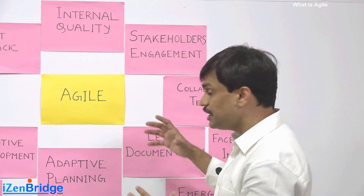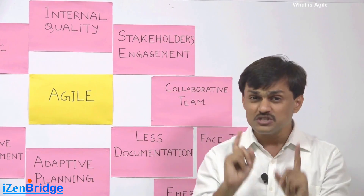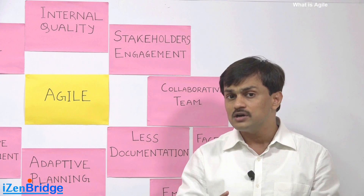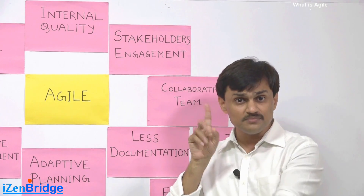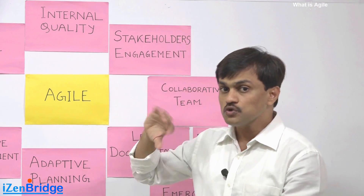We don't treat stakeholders as a second party who just receives reports. If they ask something, we don't make them document a change request first. We don't treat them as separate — we want to make them part of development.